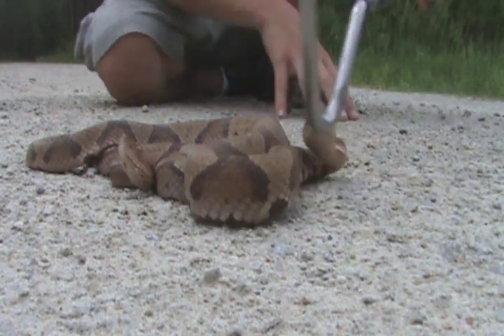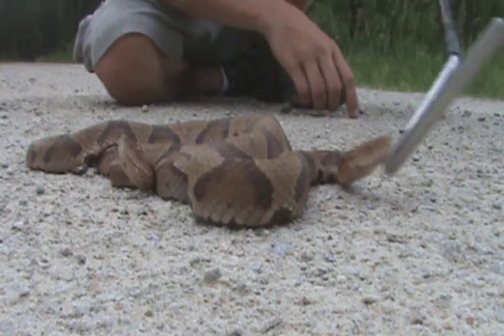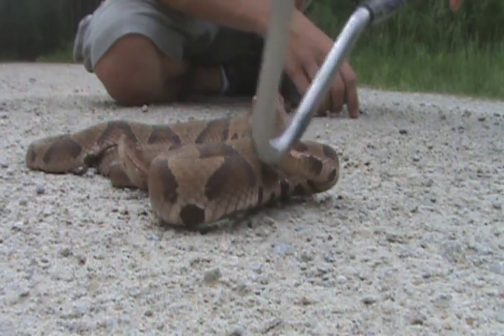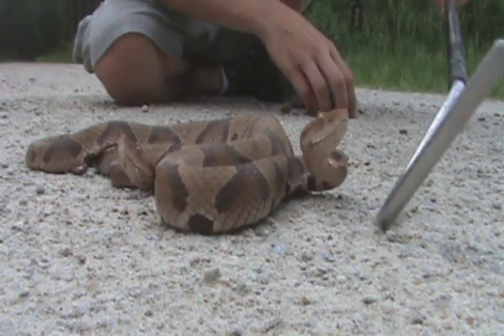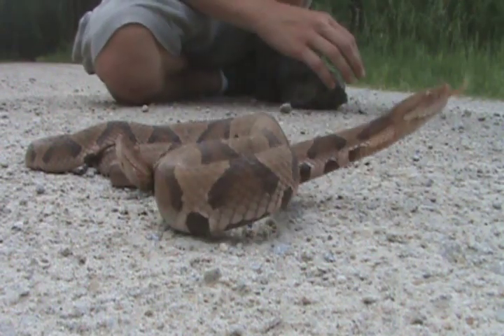During the spring time they're diurnal. During the late spring, about right now, they're crepuscular, which means they're active at dawn and at dusk. And then during the summertime they're active at night.